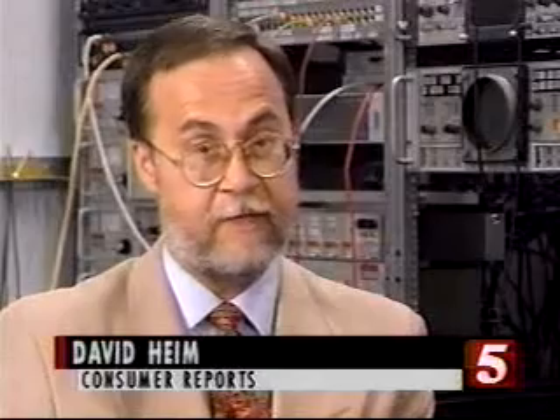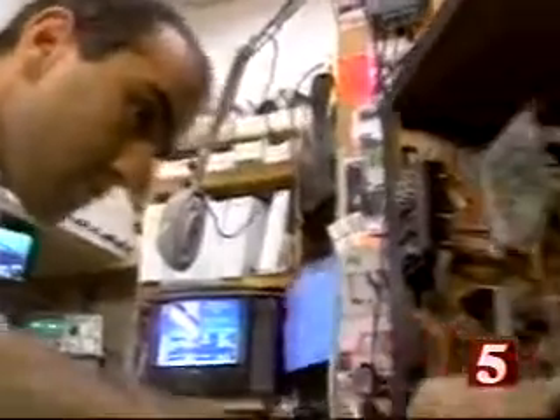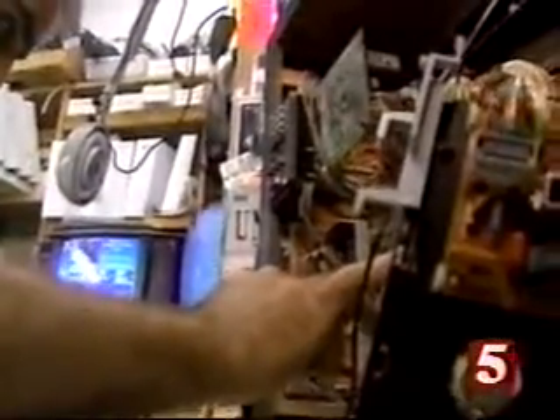Big-screen sets have a worse track record than smaller TV sets. And the big-screen sets are more expensive, anywhere from $800 to $2,500. Not only are big-screen TVs expensive, the survey found they're expensive to repair — an average of $135, which is $50 more than repairing 19 or 20-inch sets.